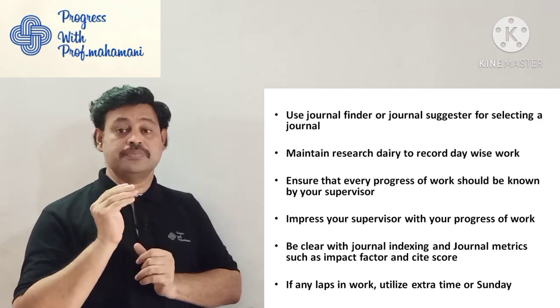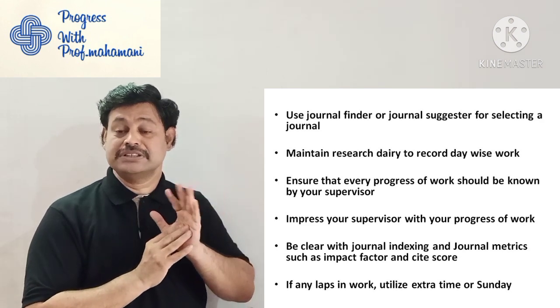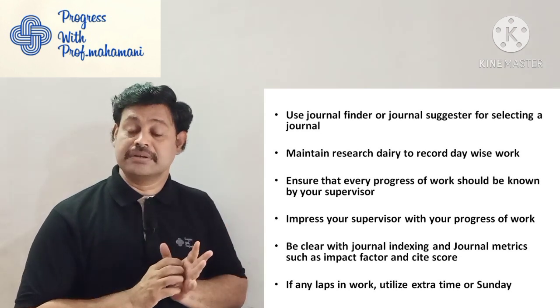Maintaining a research diary is important — sometimes you do some work and the date and time may not be remembered. It is very difficult to remember everything. Maintaining a research diary to record your daily work will help you on many occasions.